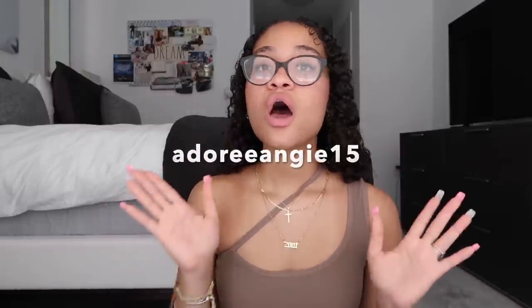Hey guys, welcome back to the channel. My name is Angelina and as you can see by today's title, I'm back again with another Shein haul. This is part 2 to the previous one I just posted — I'll leave it in the i-card. Before we get into today's video, I have a discount code for you guys which I'll leave on the screen for 15% off all your Shein orders, plus a link in the description for an extra $2 off. Don't forget to like, comment, share, and subscribe, and let's get right into today's haul.